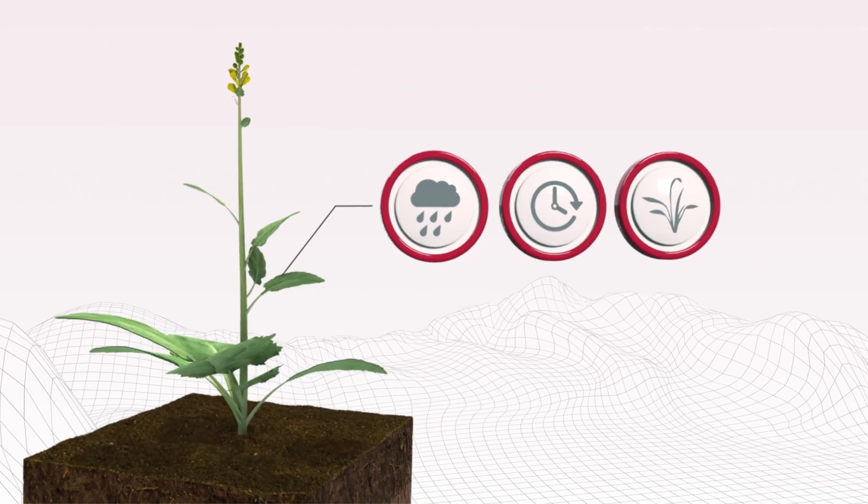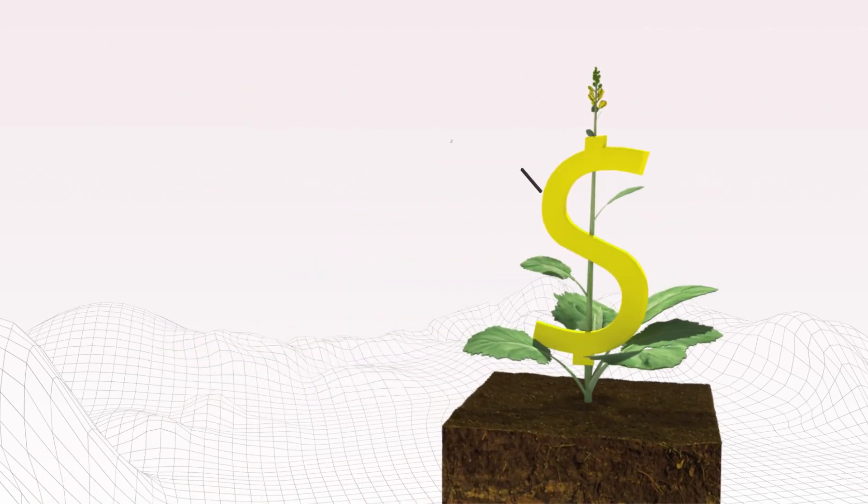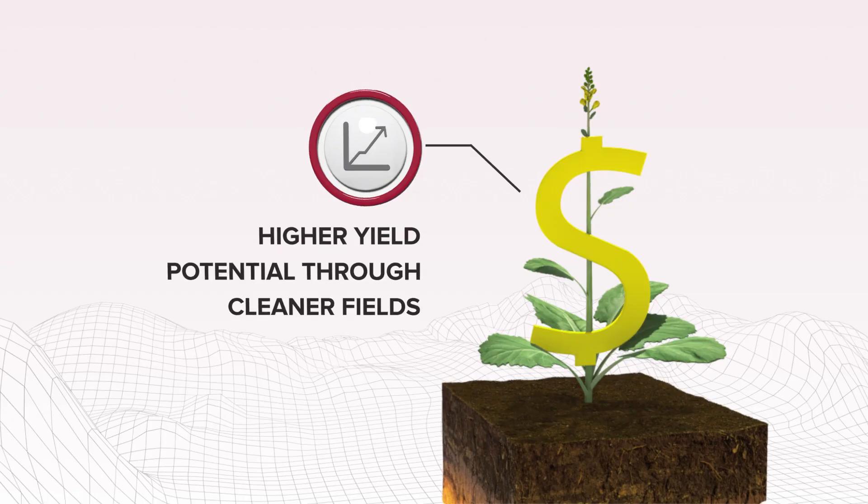Time and weed challenges. This can all result in higher yield potential come harvest time.